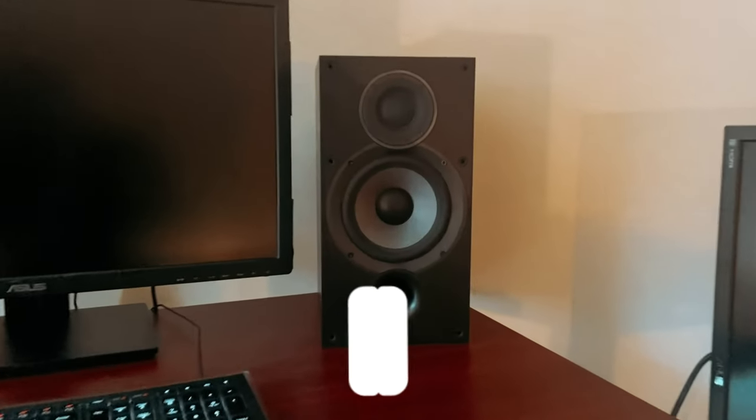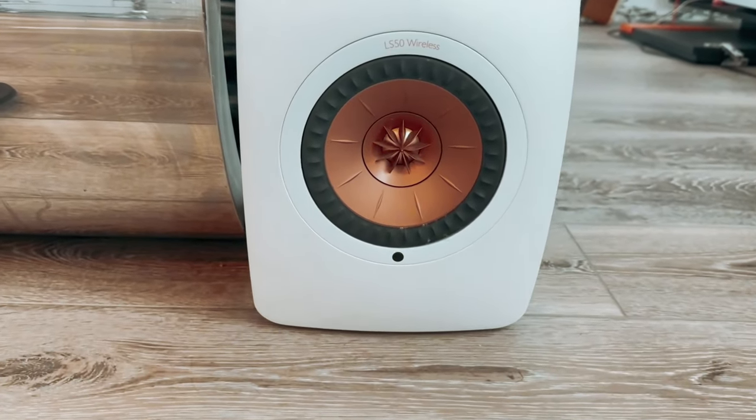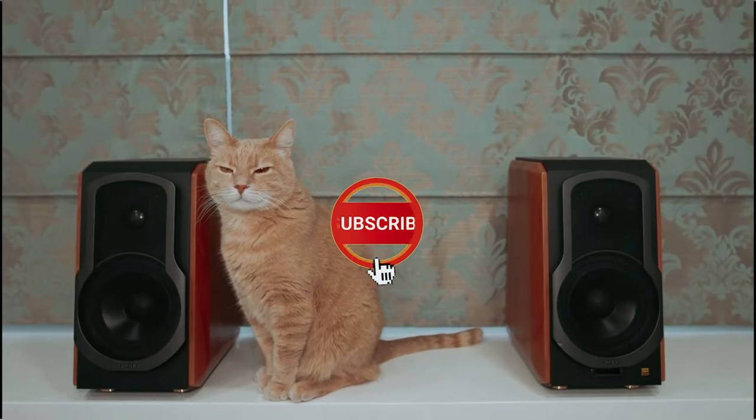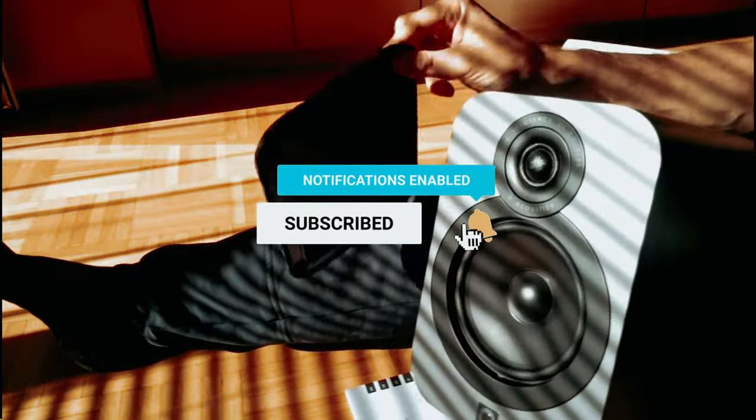You will find all the links to these products in the description below. Comment below and tell us which bookshelf speaker you are considering. Thanks for watching this video. Don't forget to hit the like button and share with your friends. If you are new to the channel, subscribe and hit the bell icon for future updates.